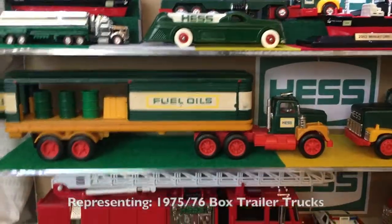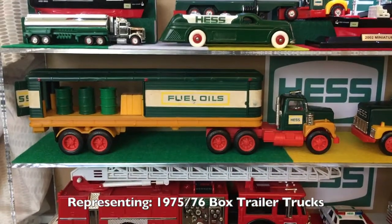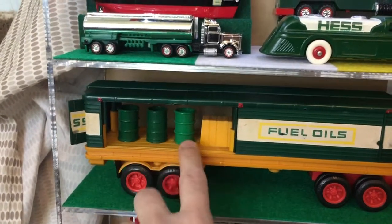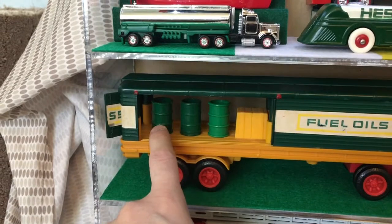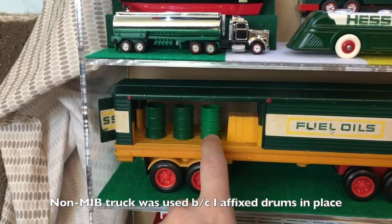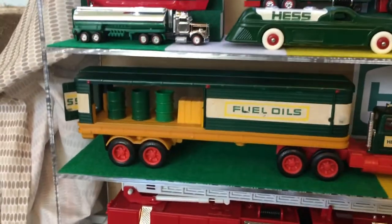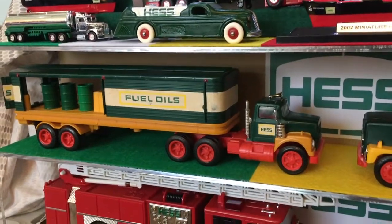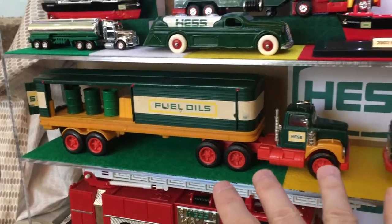Here is the 1976. The 1975 and 1976 are very similar. Most notably, barrels without labels would be 75 — technically this is a four-barrel 75, four-ring, five-ring. And this is actually an '87 barrel. Wanted to just show what it looks like. So representing the classic box trucks, 1975 and 1976 is this.